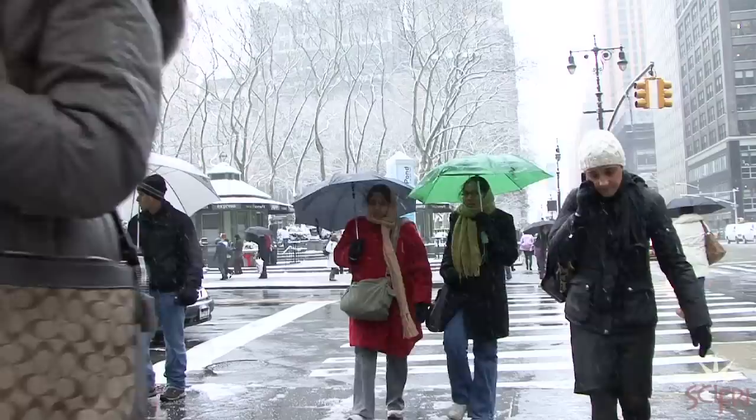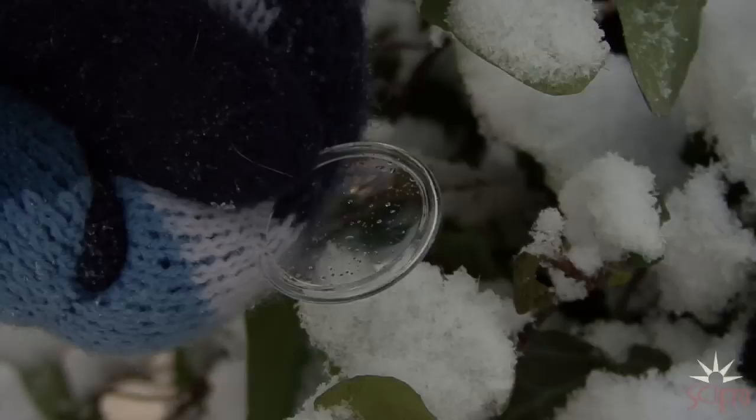Sure, there's sledding, snowmen, skiing, but a winter storm can also mean safari. You really just need a snowy day and a magnifying glass. There's all sorts of different things you can see.